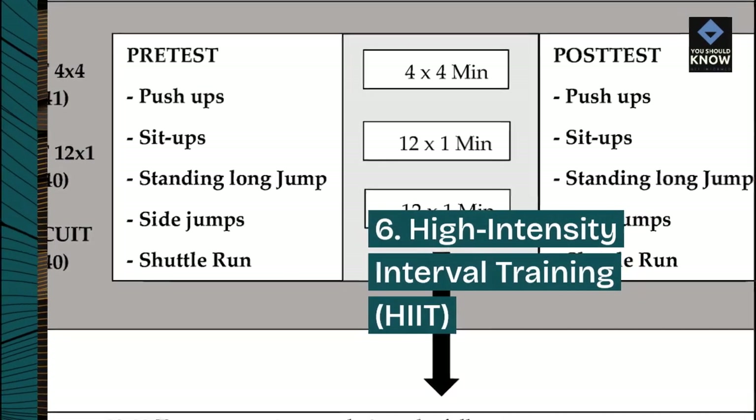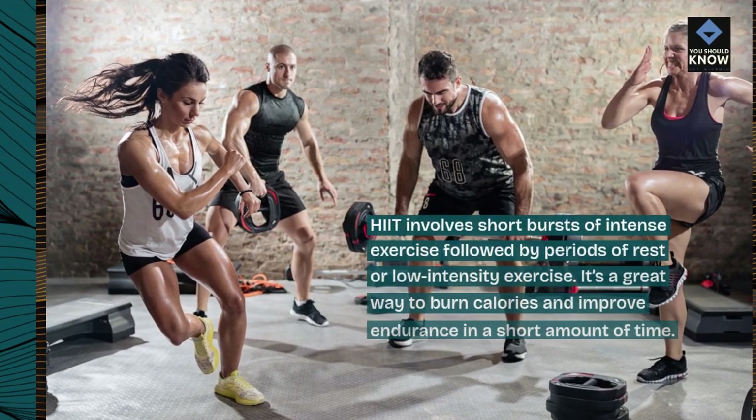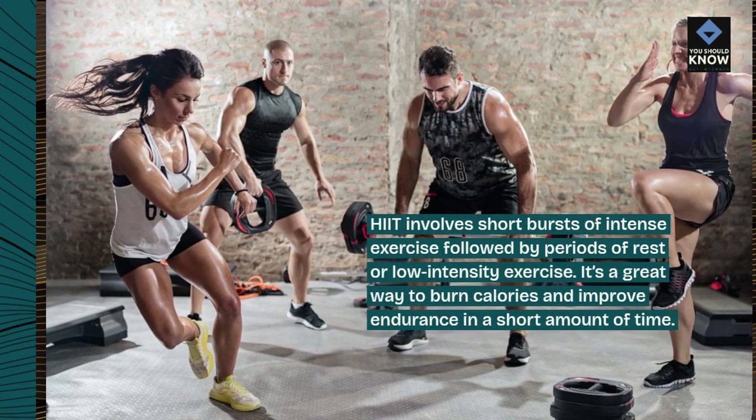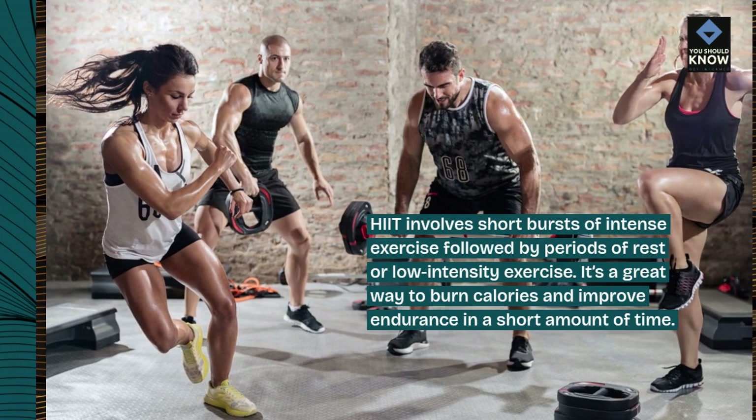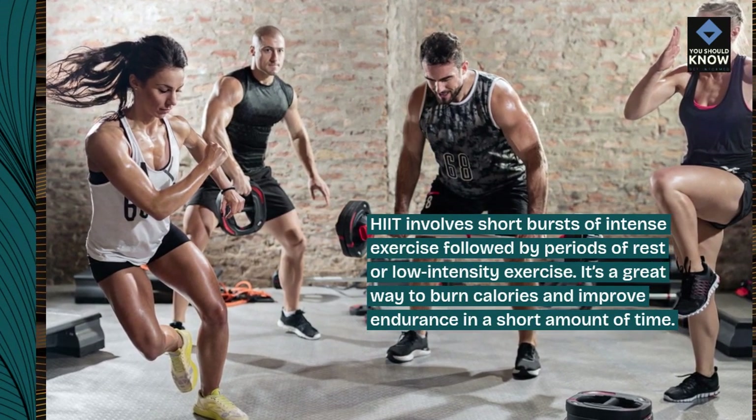High-intensity interval training, or HIIT, involves short bursts of intense exercise followed by periods of rest or low-intensity exercise. It's a great way to burn calories and improve endurance in a short amount of time.